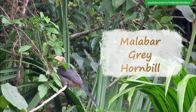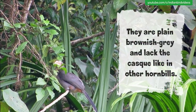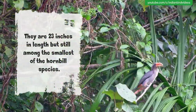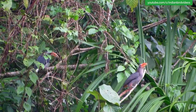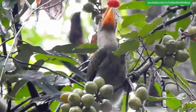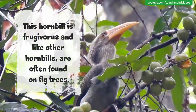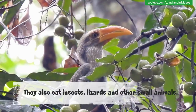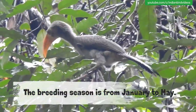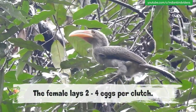Malabar Gray Hornbill. They are plain brownish-gray and lack the casque like other hornbills. They are 23 inches in length but still among the smallest of the hornbill species. Malabar Gray Hornbills are endemic to the Western Ghats and are found only in the tall wet forests. This hornbill is a forest species and like other hornbills is often found on fig trees. They also eat insects, lizards and other small animals. The breeding season is from January to May and the female lays 2 to 4 eggs per clutch.